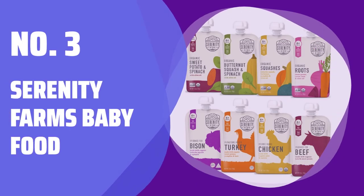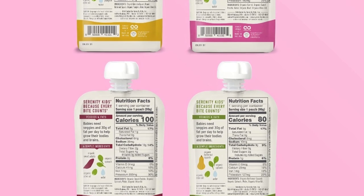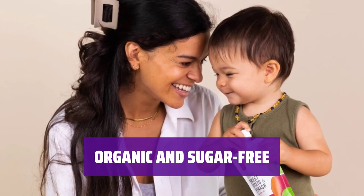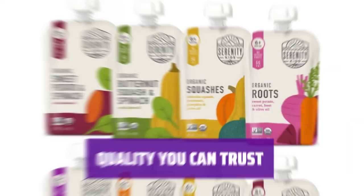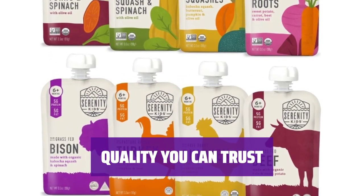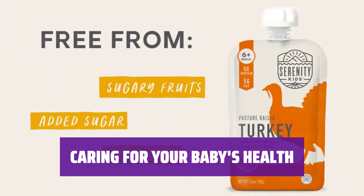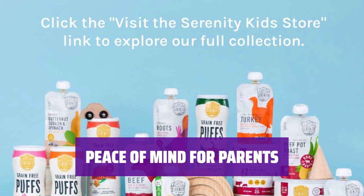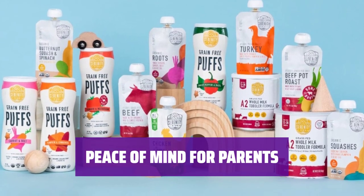Number 3: Serenity Farms Baby Food. Know that the meat and vegetables in this food pouch come from ethical sources, giving you peace of mind. Enjoy the assurance that all ingredients are organic and free from added sugar for a healthy choice. Serenity Farms ensures that only the best ingredients are used in their baby food, giving you confidence in your choice. Give your baby the best with this food pouch, filled with nutritious ingredients that prioritize health and well-being. Rest easy knowing that Serenity Farms puts the welfare of your baby first, providing safe and wholesome food options.